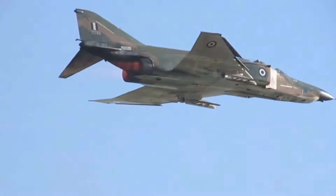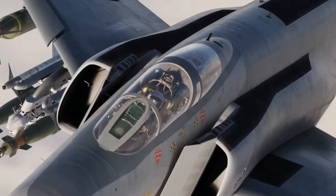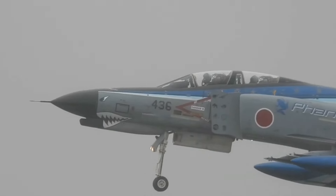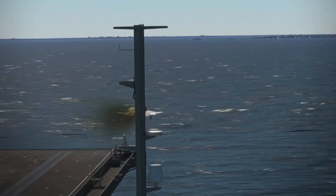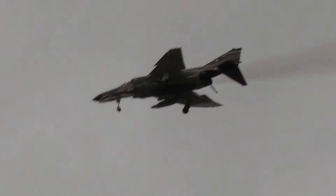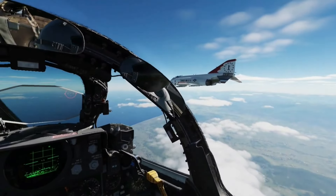Throughout the Cold War, the F-4 Phantom served as a critical component of NATO's air defense strategy. Its presence in Europe and Asia helped deter potential aggressors and maintained a balance of power. Even after newer fighters like the F-15 and F-16 entered service, the Phantom continued to play a vital role in secondary missions, including electronic warfare and reconnaissance.